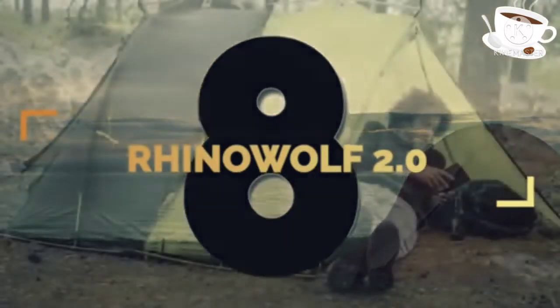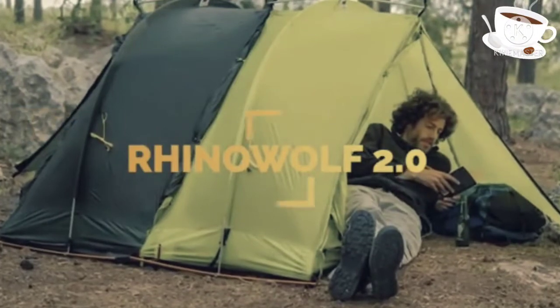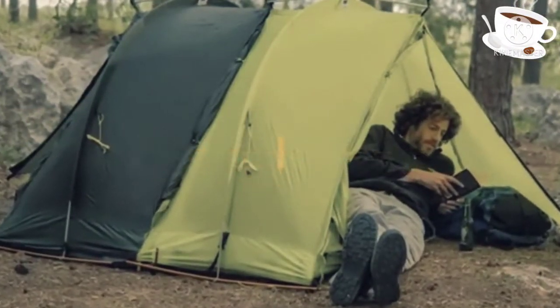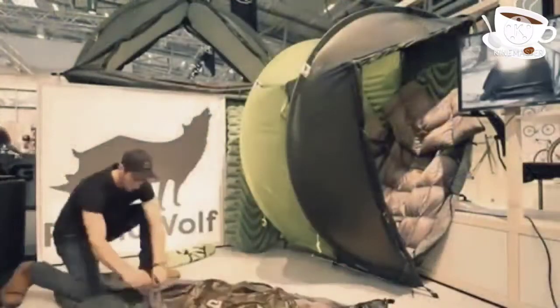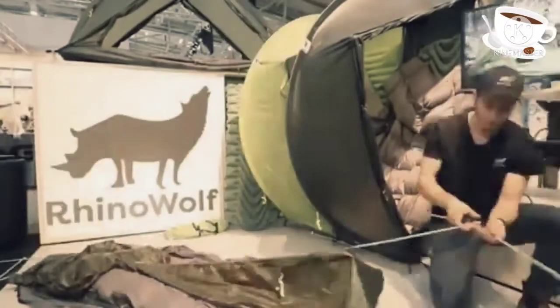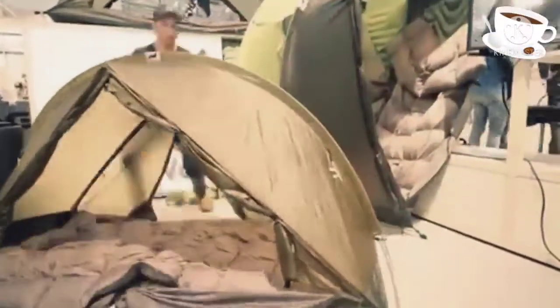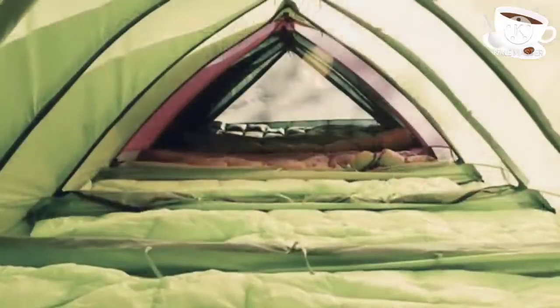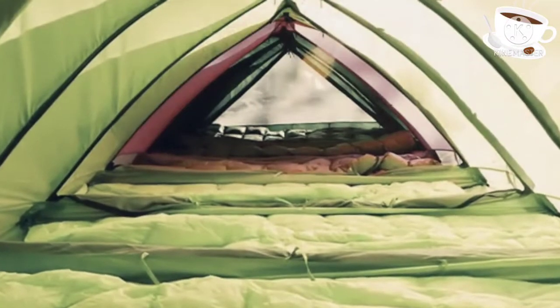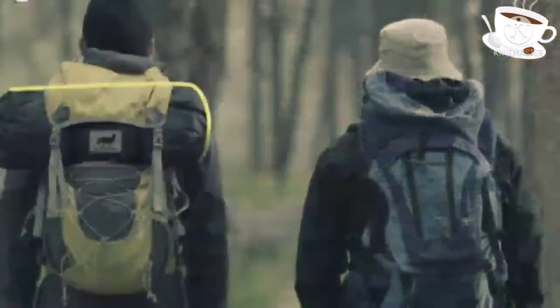Number 8. Whether you're a lone wolf or traveling in a pack through the forest, this tent gives you versatility. The Rhino Wolf 2.0 is wicked cool with its built-in mattress and sleeping bag, and ability to connect with other Rhino Wolves. You can even link up your sleeping bag with your favorite snuggle buddy.